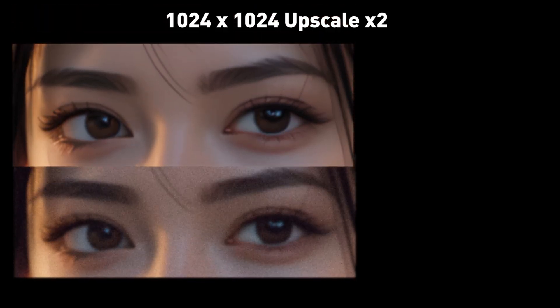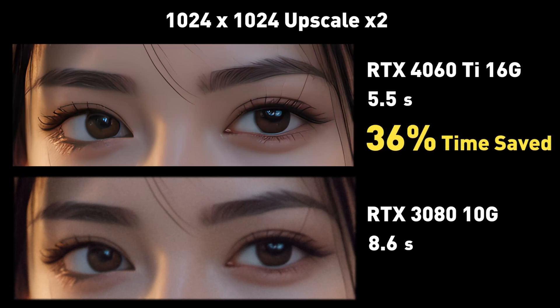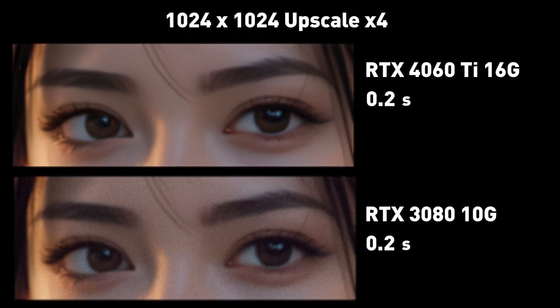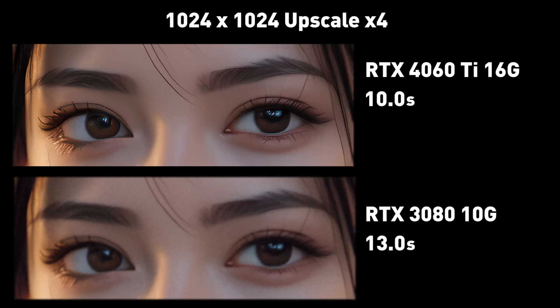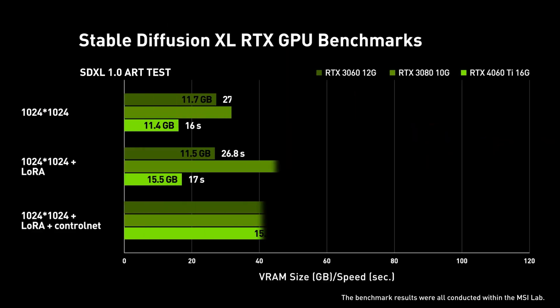Upscaling a 1024x1024 image two times, at 5.5 seconds, the 4060 Ti 16GB spends 29% less time than the 3060 12GB, and at 8.6 seconds, there's 36% time saved over the 3080 10GB lower VRAM card. Performing 4x upscaling, the 4060 Ti 16GB still holds the lead in this more GPU intensive task, coming in at 10 seconds, and beating the 12.3 seconds for the 3060 12GB and 13 seconds for the 3080 10GB GPUs.